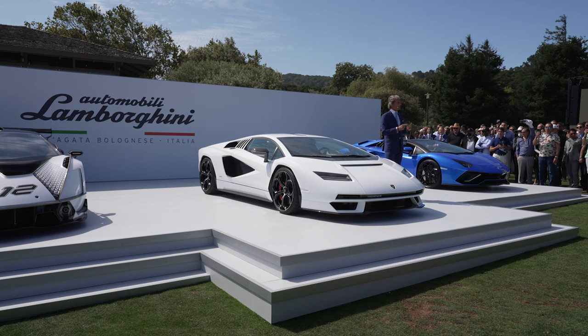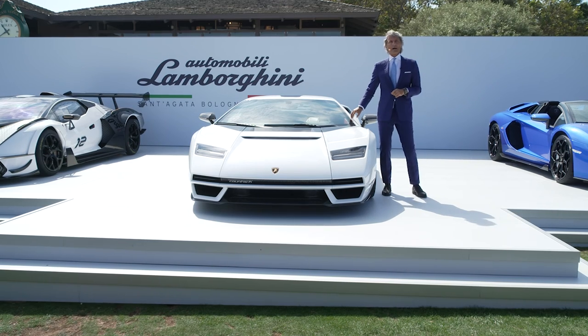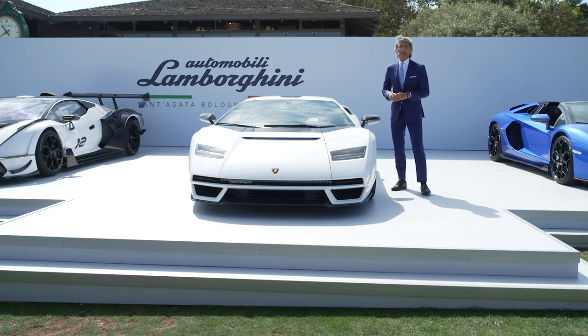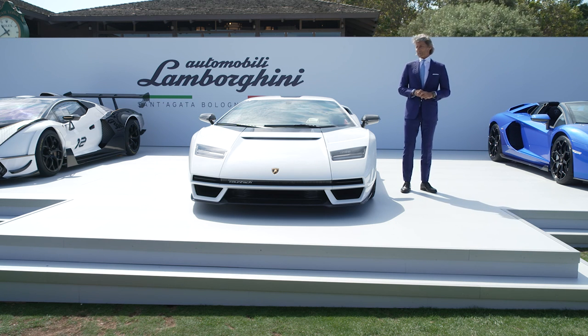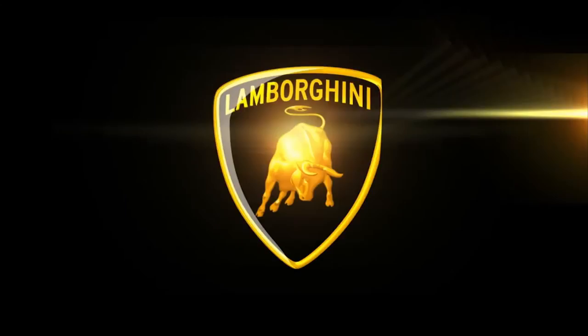The original internal project number for the Countach was 112, so this is the reason why we are going to produce this car only 112 times. And guess what? They are all sold. It's very positive for us and for the brand that all 112 cars are sold.